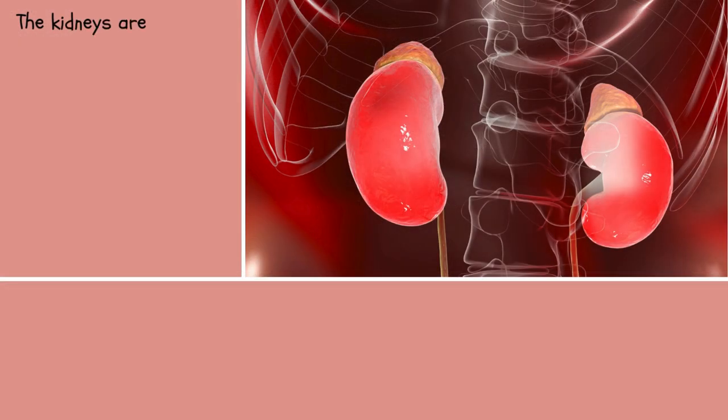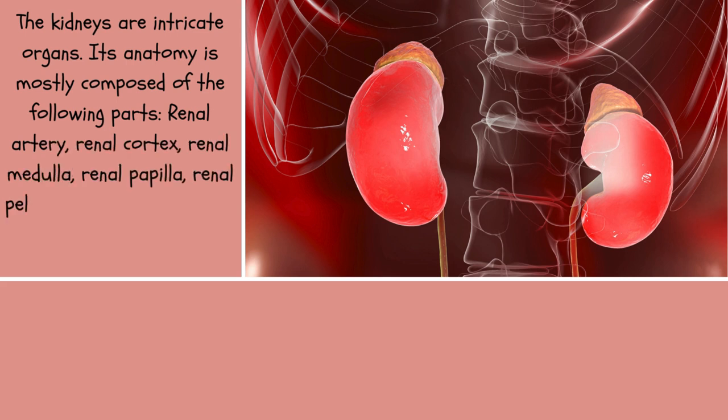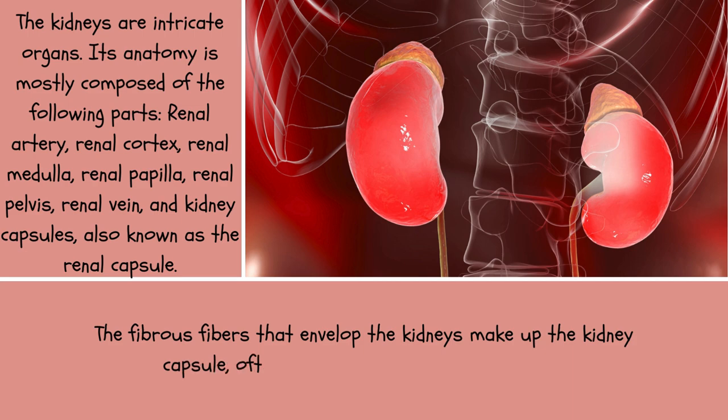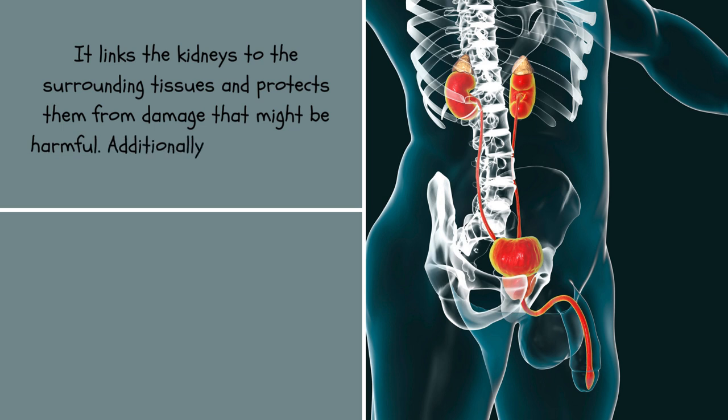The kidneys are intricate organs. Their anatomy is mostly composed of the following parts: renal artery, renal cortex, renal medulla, renal papilla, renal pelvis, renal vein, and kidney capsules, also known as the renal capsule. The fibrous fibers that envelop the kidneys make up the kidney capsule. It links the kidneys to the surrounding tissues, protects them from damage, and makes the kidneys more stable.